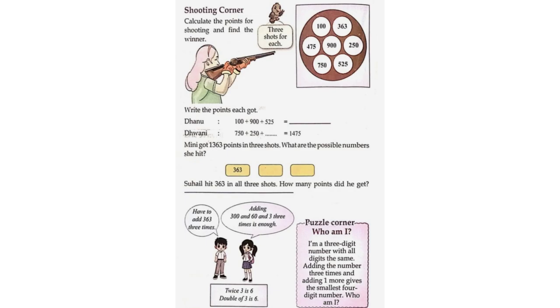Three shots for each. So the numbers for the shots are 100, 363, 475, 900, 250, 750, 525. Write the points each player got — Danu.